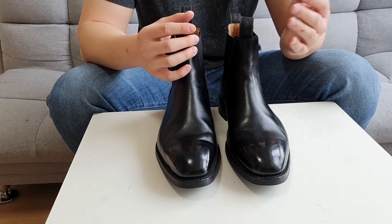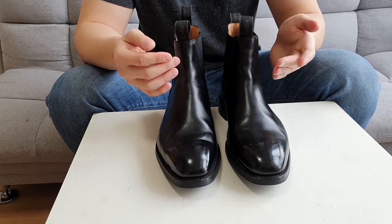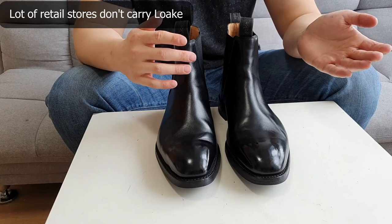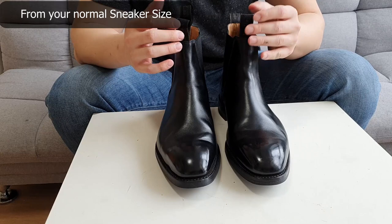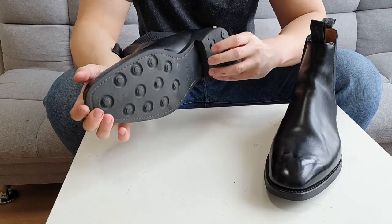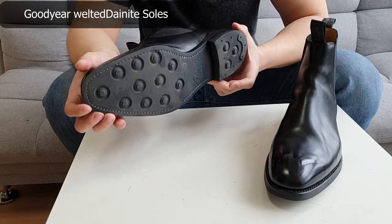If you're trying to buy the Loke Chatsworth, I would recommend going half a size down from your true size — the size you'd normally wear with sneakers or other boots. A lot of retail stores don't carry Loke, so if you're buying online, just purchase them half a size smaller than your normal size.